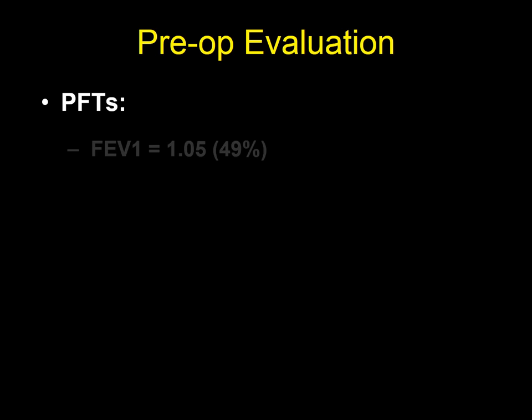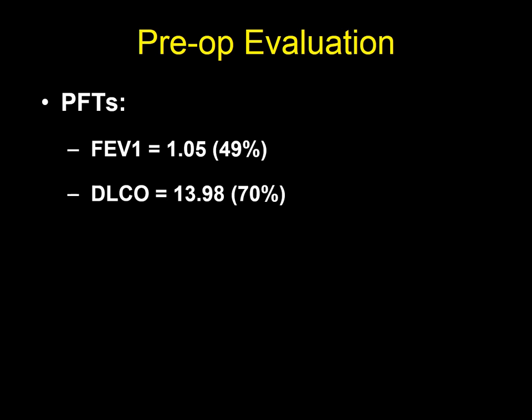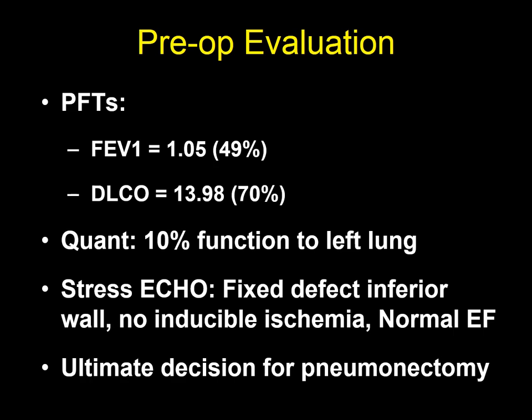Additional evaluation revealed an FEV1 of 1.05, which was 49% predicted, and a DLCO of 13.98, which was 70% predicted. Quantitative perfusion scan revealed only 10% perfusion to the left lung. Stress echocardiogram revealed a fixed defect in the inferior wall, with no inducible ischemia and a normal EF. An ultimate decision was made to proceed with left pneumonectomy.